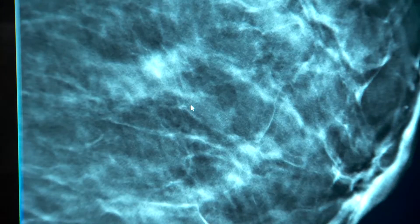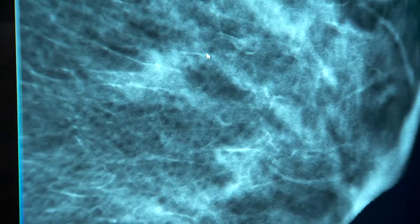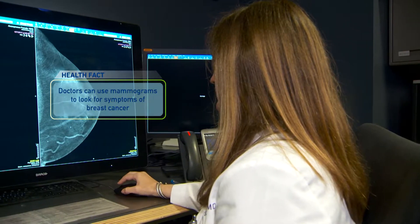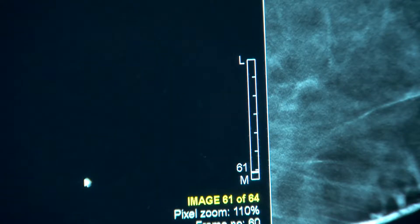So with the 3D image, what are doctors able to see more of? We're able to pick up more cancers, so we're finding fewer false positives and finding more cancers inside the breast. It's kind of like a book — with a 2D mammogram, all the pages are superimposed on themselves, but with the 3D mammogram we're able to page through the breast and see what's inside. Say for example on page 75, we might find a cancer there.